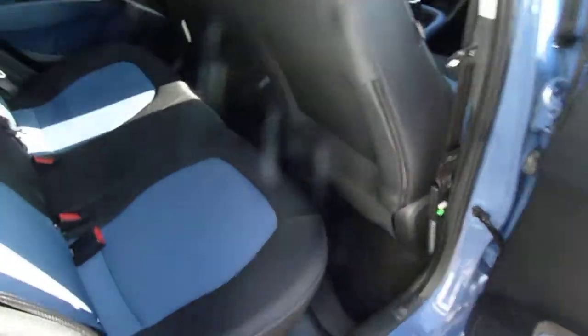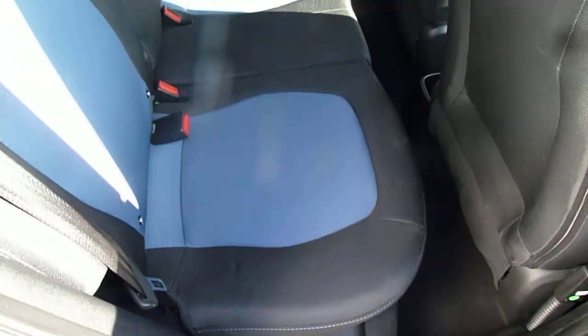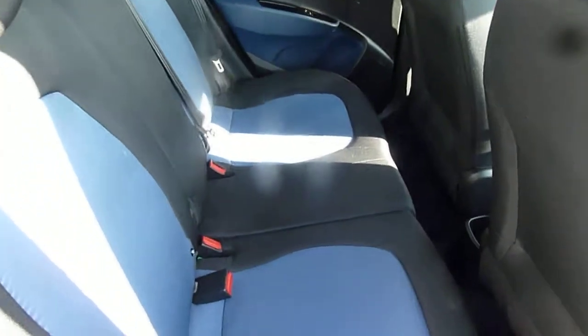In the back, it's very spacious indeed — loads of leg and headroom. We've got three full seat belts. As you can see, there's two-tone upholstery throughout the vehicle. There are isofix fittings on the two outer rear seats, and on the SE we also have electric windows in the rear as well.